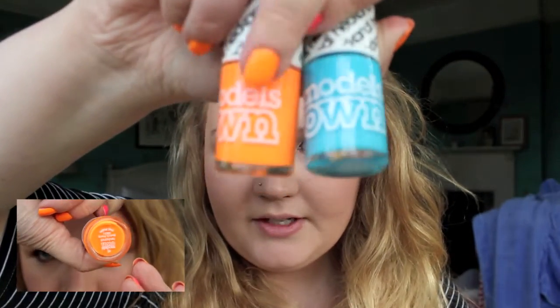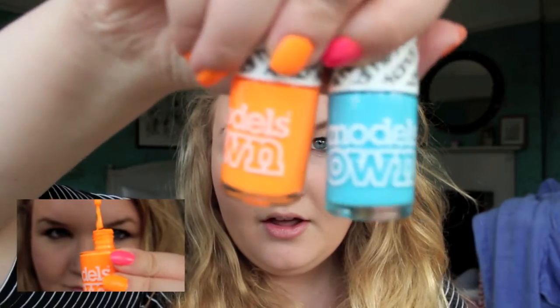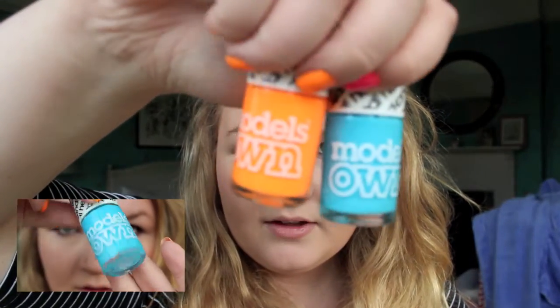Then we have Models Own which are £5 each, and they still have the Head Candy collection out which is big glitter and big neon. I have two from that range and they are in Beach Party and Ballet at Cool. Beach Party's the one I've got on the rest of my fingers — really loving it, like a nice bright orange. I believe these are £5 each.